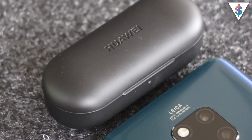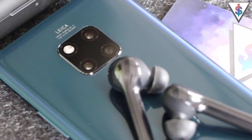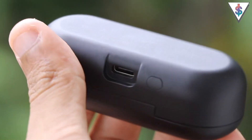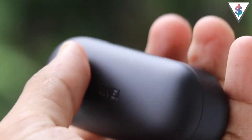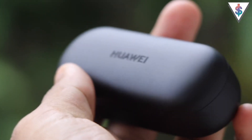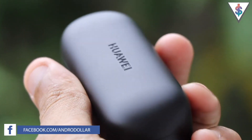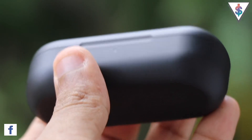Huawei actually launched the Huawei Freebuds back with the Huawei Mate 20 Pro, but unfortunately it didn't officially come to Sri Lanka. I actually got it from AliExpress and I'll have the link for that down below in the description. But now Huawei has officially made the Freebuds available here in Sri Lanka for a price of around 15,000 Sri Lankan rupees.